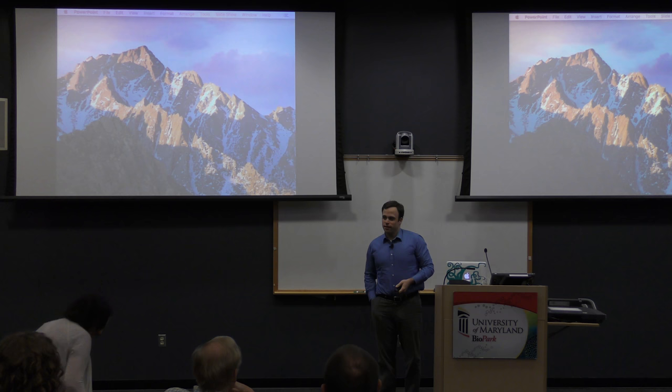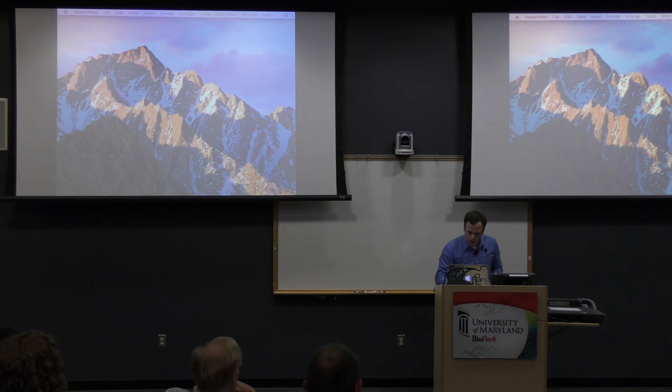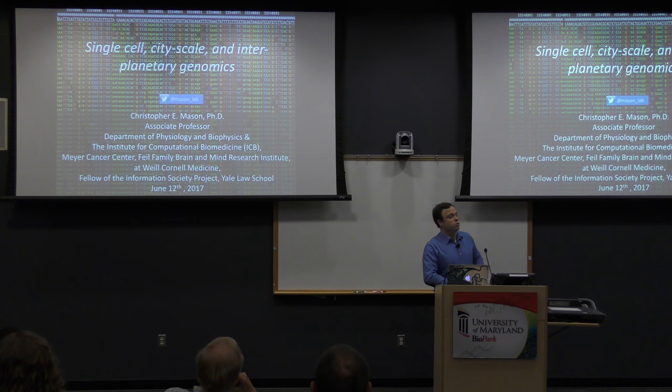Good morning everyone. Thank you, Len and Emmanuel, for inviting me, and thank you very much to Jacques also for hosting. As you can tell already, I am a fan of very preposterous talk titles like 'interplanetary genomics.' We will not quite be interplanetary by the end of this talk, but we will be kind of suborbital — not going to end up on Mars, but we will get close.